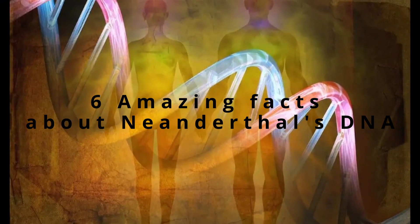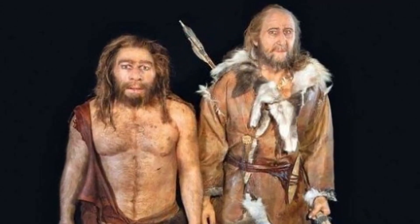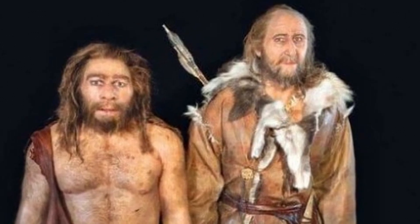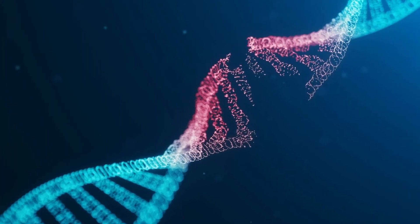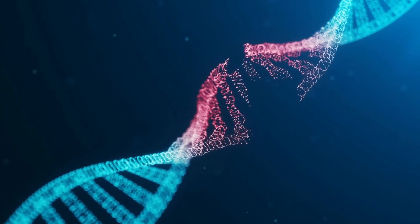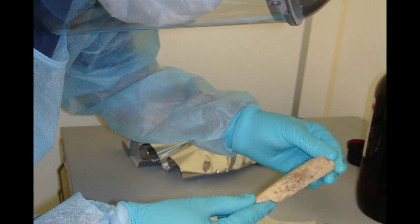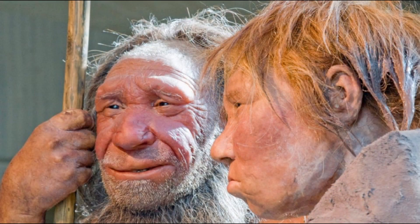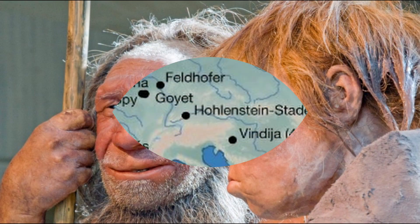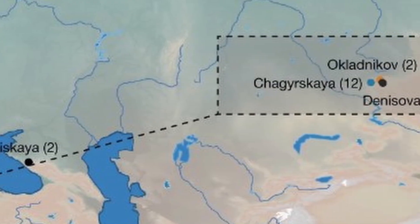DNA is a valuable tool that has advanced our understanding of living organisms, including our ancestors. This genetic code can tell us a lot about who we are, where we come from, and even what diseases we may be predisposed to. DNA is also a fragile molecule and degrades over time, making finding ancient DNA difficult. However, researchers have found ancient Neanderthal DNA in 18 individuals from 14 archaeological sites, yielding a broad overview of the Neanderthal population.